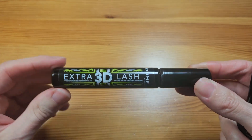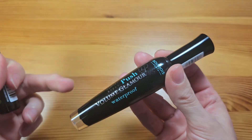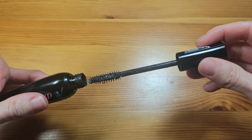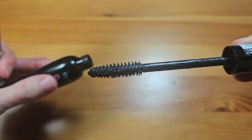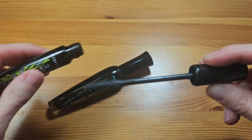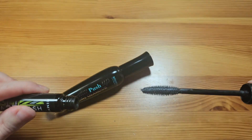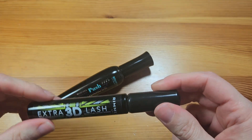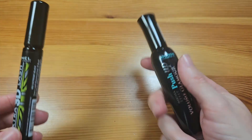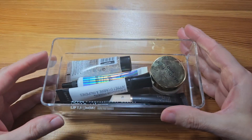Mascaras — I literally have two. One I've done shorts on that I love, it doesn't give me panda eyes, and it's cheap. The other one is also really good but the brush is massive and a bit scary. The other brush is a lot safer — not as scary. So just two mascaras.